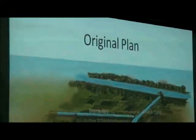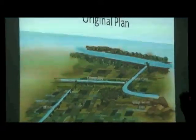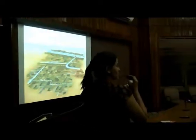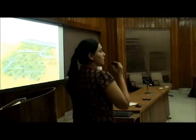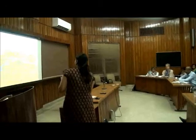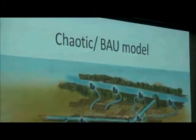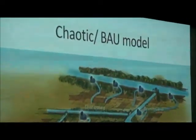We start with the original plan of the Sardar Sarovar project, where it had been decided that the SSNNL would construct the main canal, the branch canal, and the distributory, and the irrigators would contribute land and other resources in construction of the subminors. But this has not happened because the farmers have refused to part with their land, and instead what has emerged is a chaotic model. The farmers have invested in pumps and pipelines on their own, and they are lifting water from even the main canal and the branch canal to transport water to irrigate their fields.